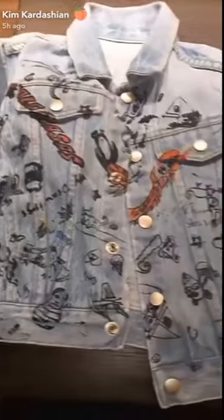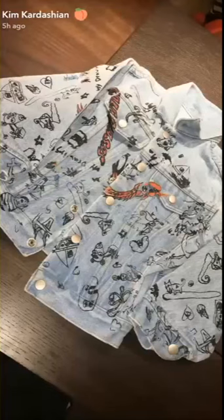And how cute is this jean jacket? Again, our 10-year-old artist Harlow did this jacket. How cute is this jean jacket?